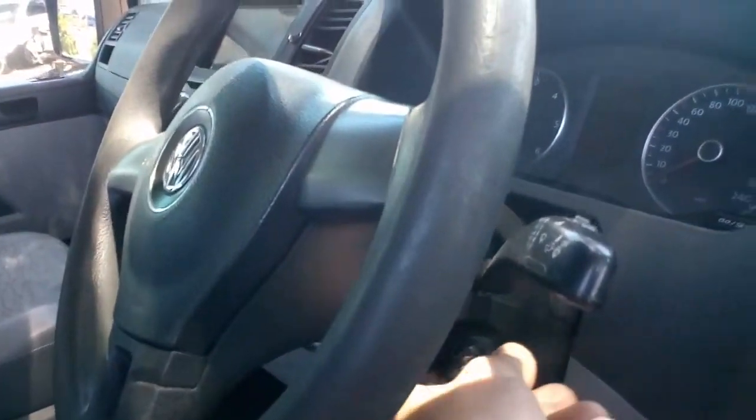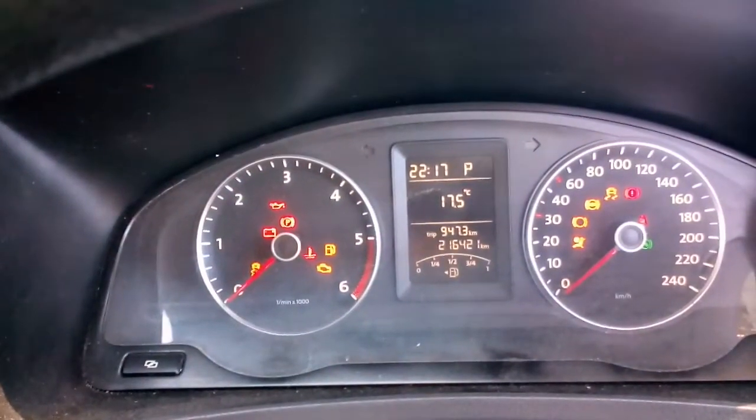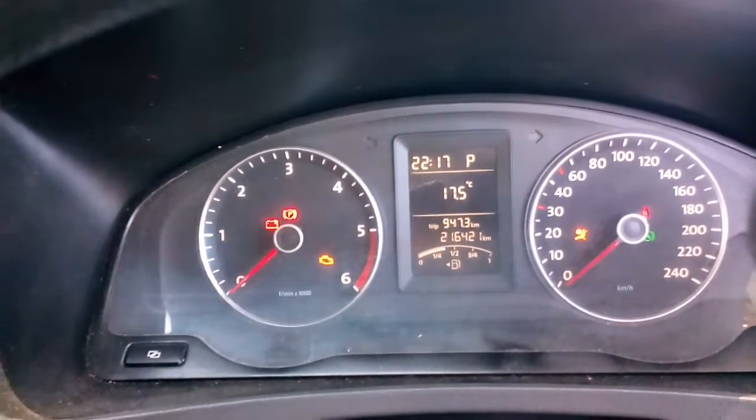This is a walk-around — straight from the side, down the other side. Just jump in here and give you a compliance plate. Start her up for you. 216,421 Ks.